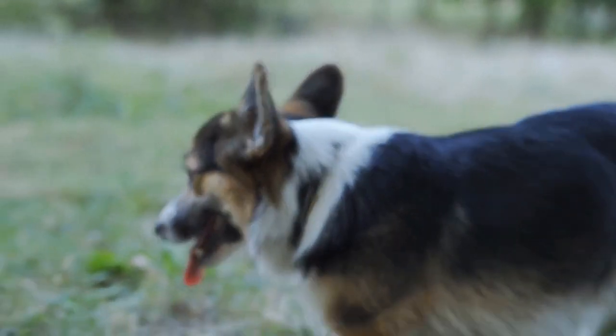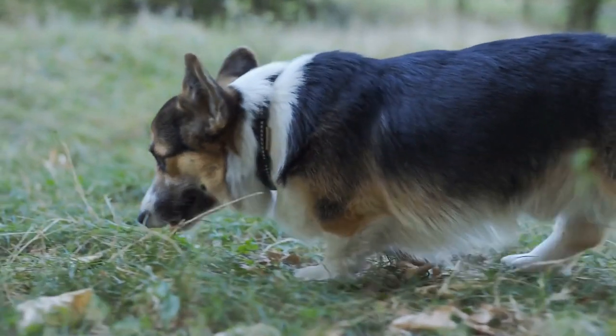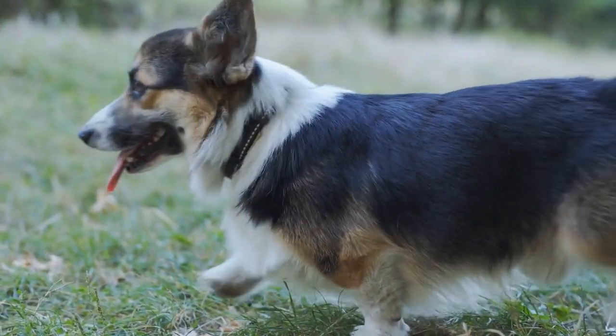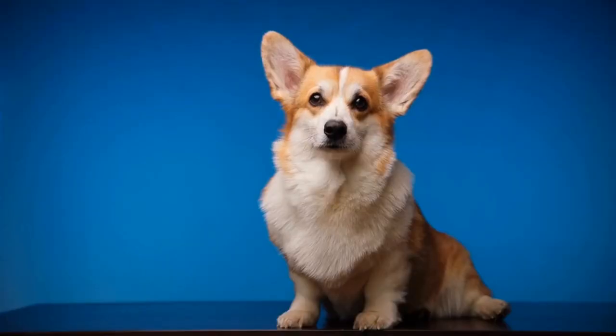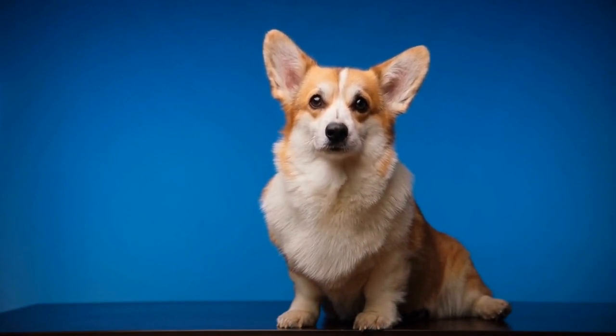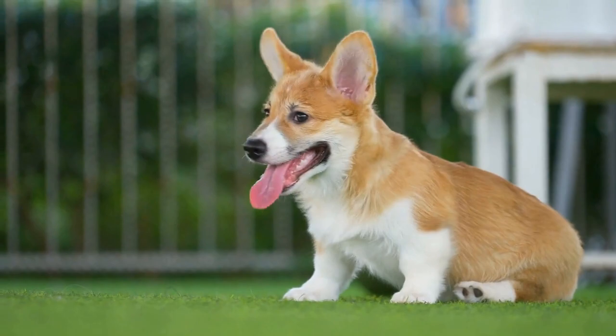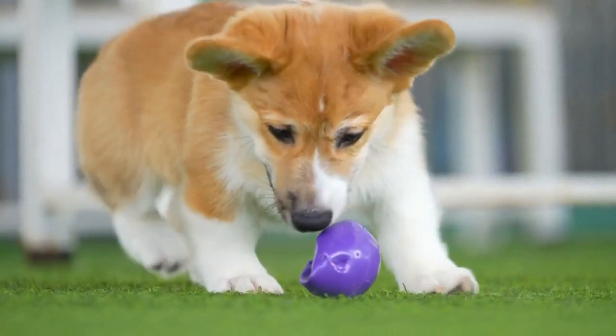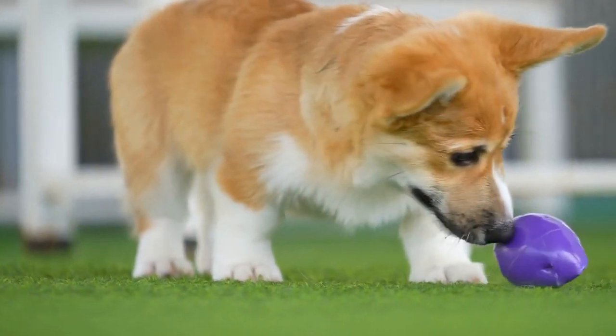In conclusion, being a responsible owner means being aware of the potential health issues that your Pembroke Welsh Corgi may face. By understanding their genetic predispositions and taking preventive measures, you can ensure that your corgi lives a healthy and fulfilling life. Regular veterinary care, proper nutrition, exercise, and love are the keys to keeping your corgi's tail wagging for years to come.